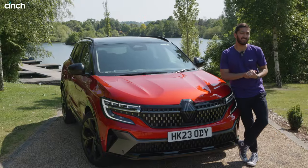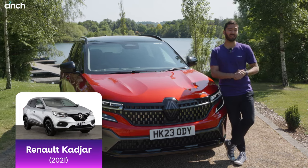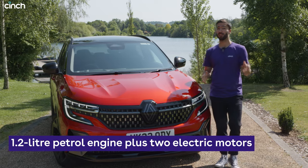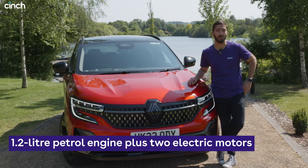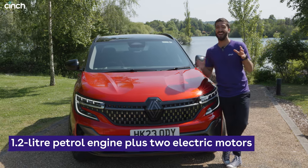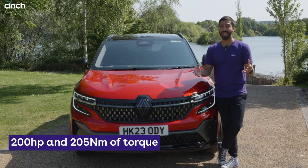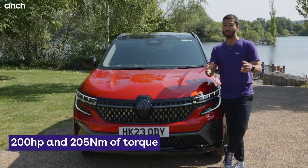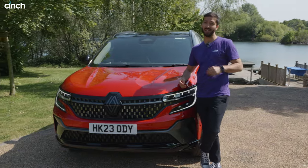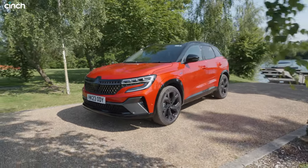This car kind of replaces the discontinued Renault Kajar and it's about the same size. But because it's an E-Tech model, it has a hybrid motor under the bonnet. In fact, it has a turbocharged three-cylinder 1.2-litre petrol engine, assisted by a pair of electric motors powered by a tiny 2 kilowatt-hour battery located under the front passengers. Altogether, you have 200 horsepower and 205 newton-metres of torque. Renault reckons you can get way over 600 miles out of this thing if you brim the tank and drive it efficiently.